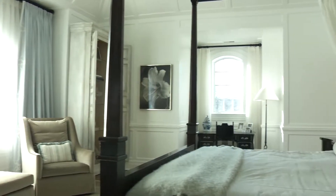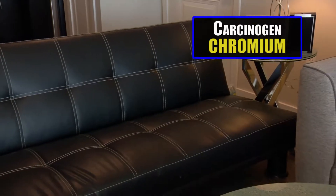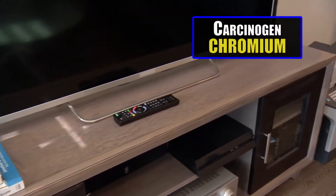Consider replacing furniture that was purchased before 2013. And the carcinogen chromium can be found in leather, wood furniture, and certain dyes.